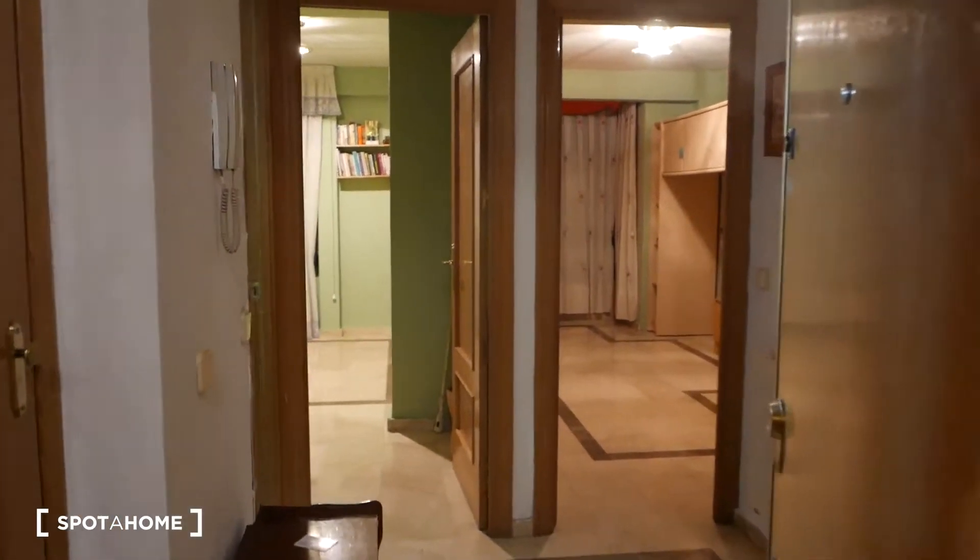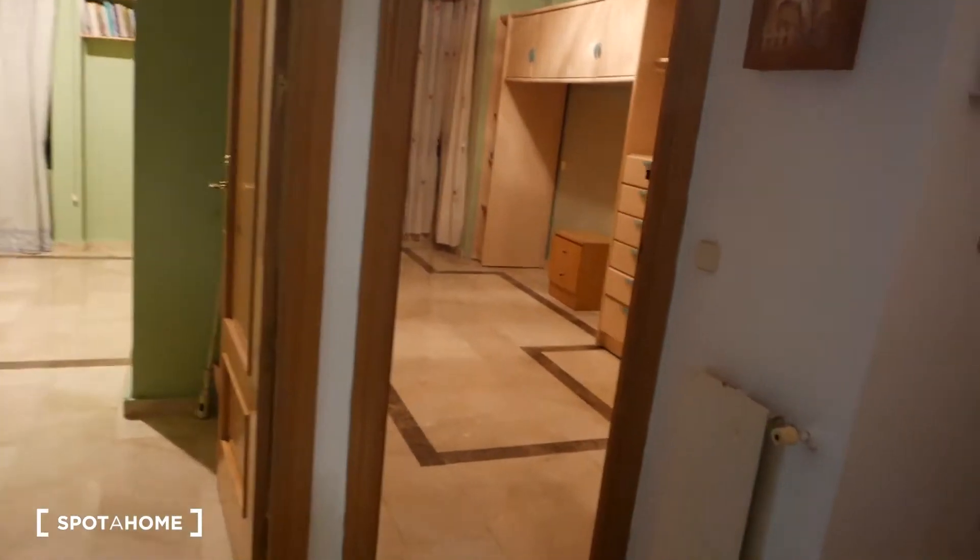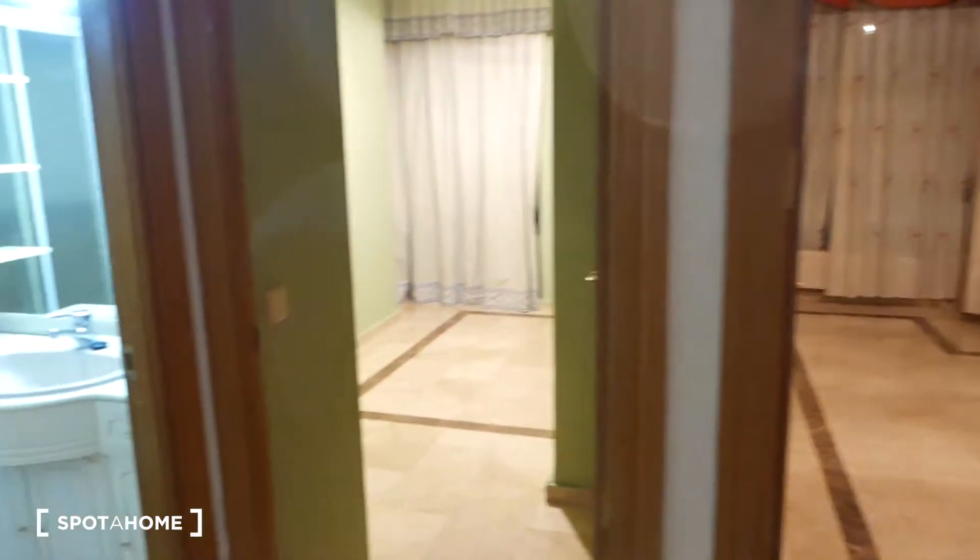Okay guys, here we are. First of all, we're in the little vestibule, the little hallway. That is the main entrance of the house. As you can see, here are the two bedrooms, the bathroom, and that right there is the main door. So let's start with this bedroom over here.